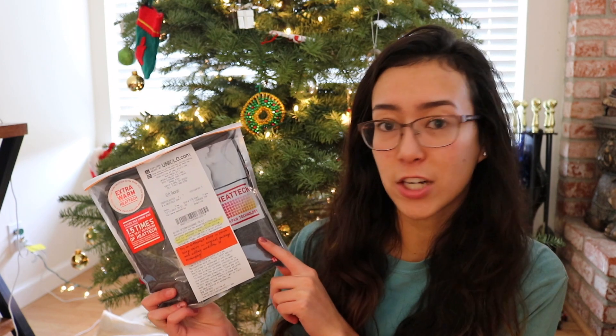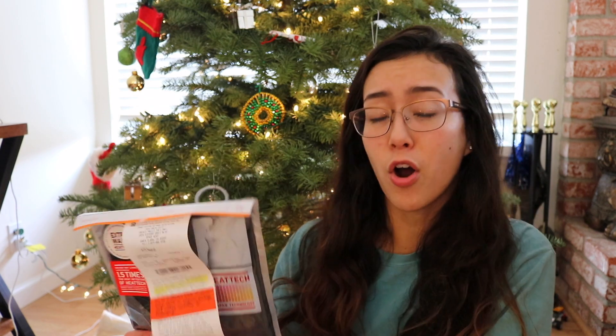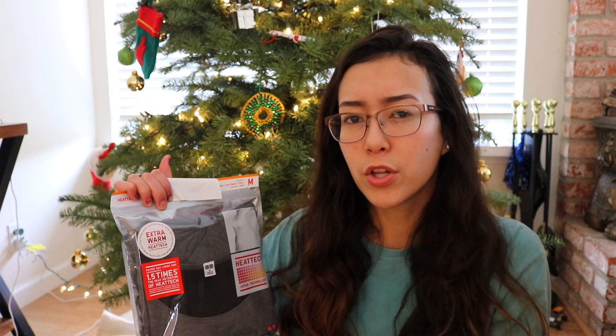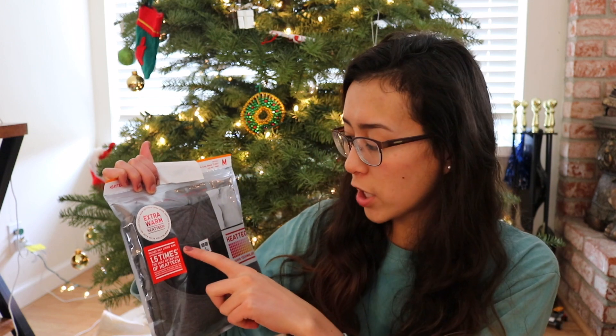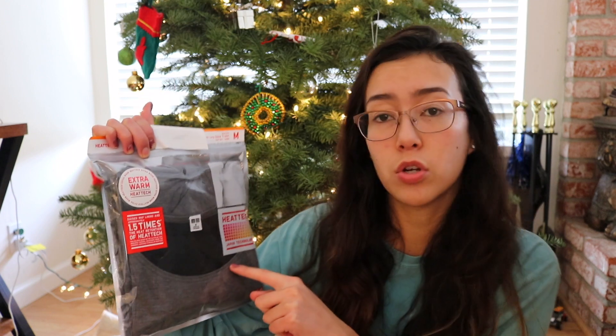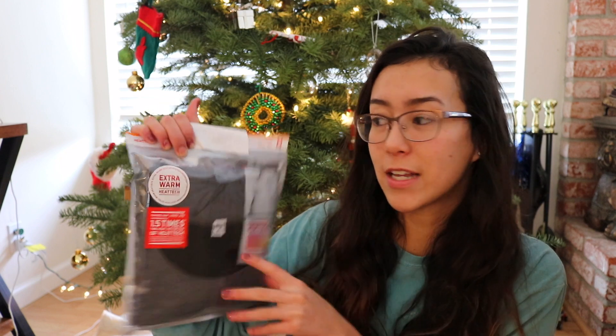The first thing that I got is this Uniqlo Heat Tech. I love this and I wear all of these all the time in Illinois because it's so cold. I always have two or three pairs of pants on and two or three Heat Techs underneath my big sweater. This is the extra warm one and I've only ever tried the regular Heat Tech and the Heat Tech Fleece. I need to get this exchanged to a size small because this is a medium, but it's a really nice charcoal color. It's also scoop neck, which is great because if you have lower sweaters, scoop neck is so much better for layering. They included the gift receipt for me to exchange.